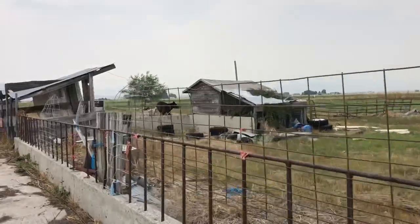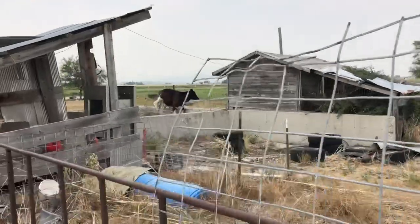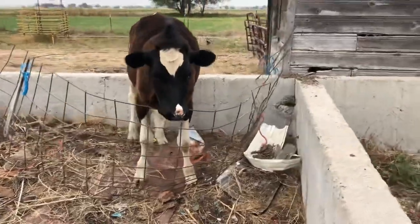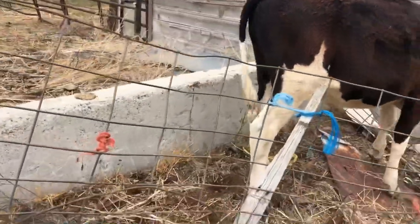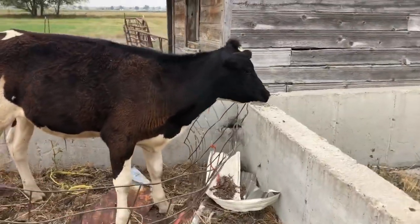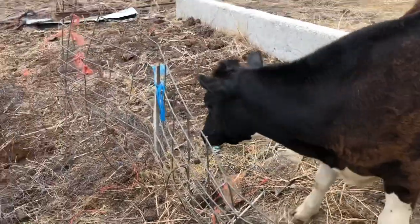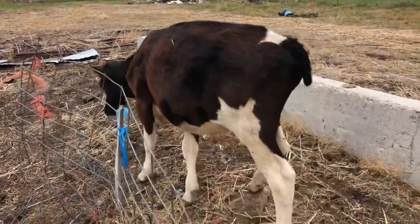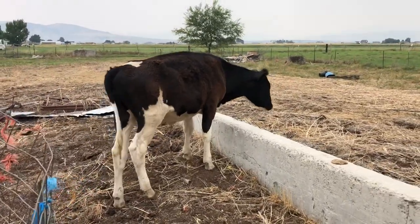I'm heading out to the cows area, and it appears that one of the cows is stuck in something. Oh wow, that's not good. You alright? Its leg was stuck, but now it's gotten out of that. Obviously I need to move these wire panels out of the way. There you go. He's putting some weight on it. Oh yikes. That was a scary close call.